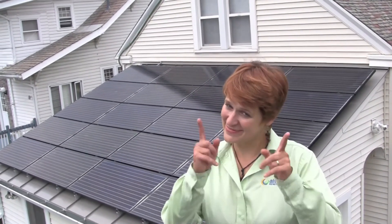If you would like to learn about solar for your home, give us a call or check out our website alterisinc.com. Talk to you soon!